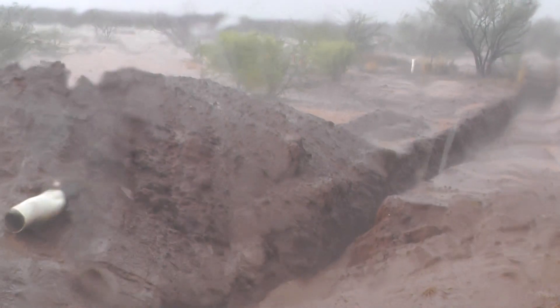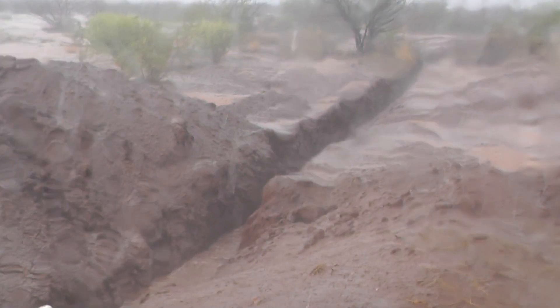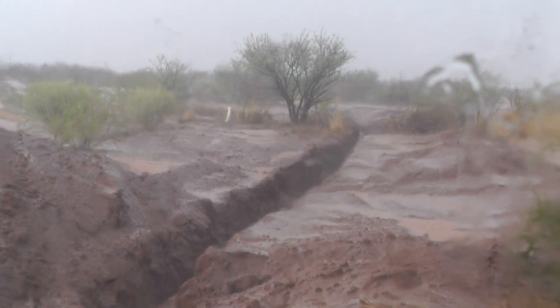Going on down the ditch. You can see there's water in the bottom of the ditch there. And of course the ground has pretty much gotten pretty muddy out there.